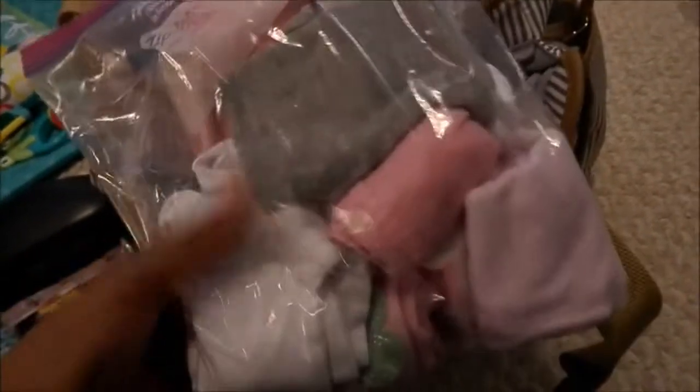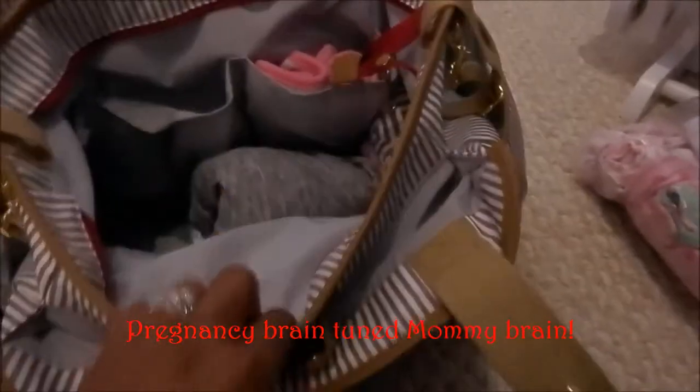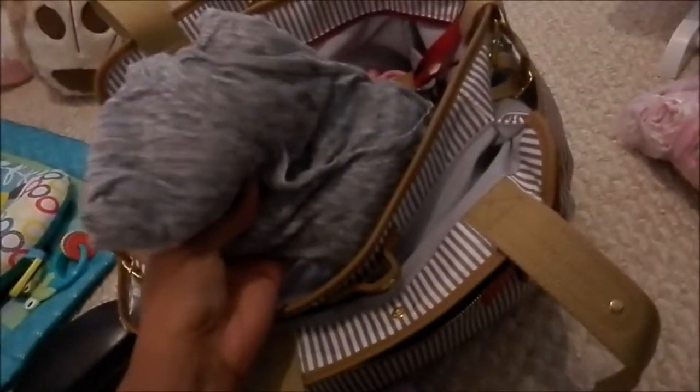In the smaller bag I have a bib, two burp cloths, and a washcloth just in case for blowouts and such. I need to put in her travel-size body wash and shampoo. Then I have an extra shirt for myself, nothing fancy, and extra wipes.